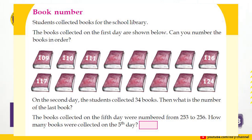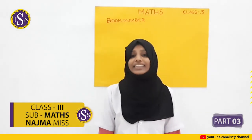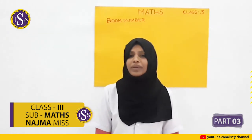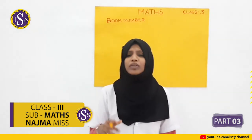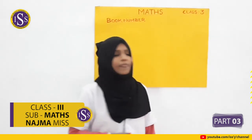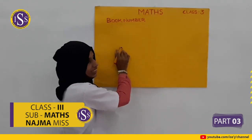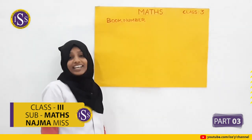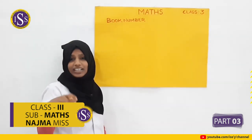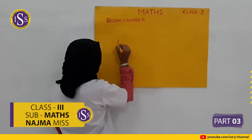All of you understand? On the second day, the students collected 34 books. What is the number of the last book? On the first day, the last number is 124.